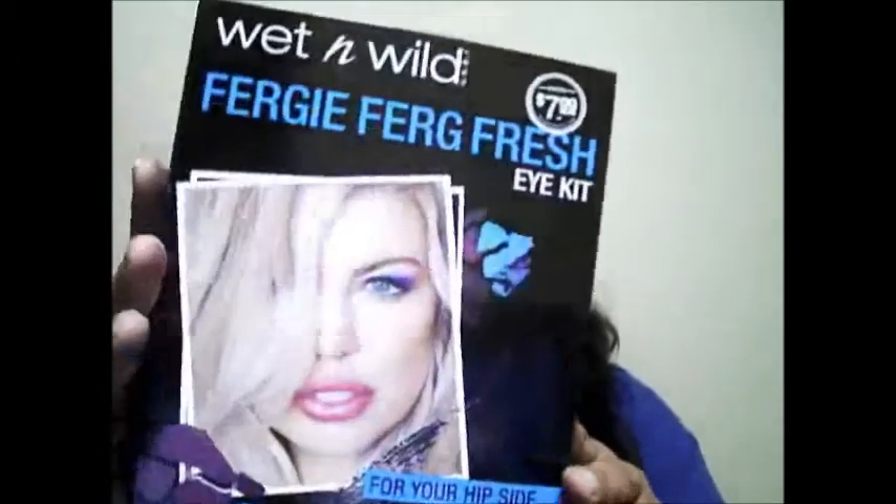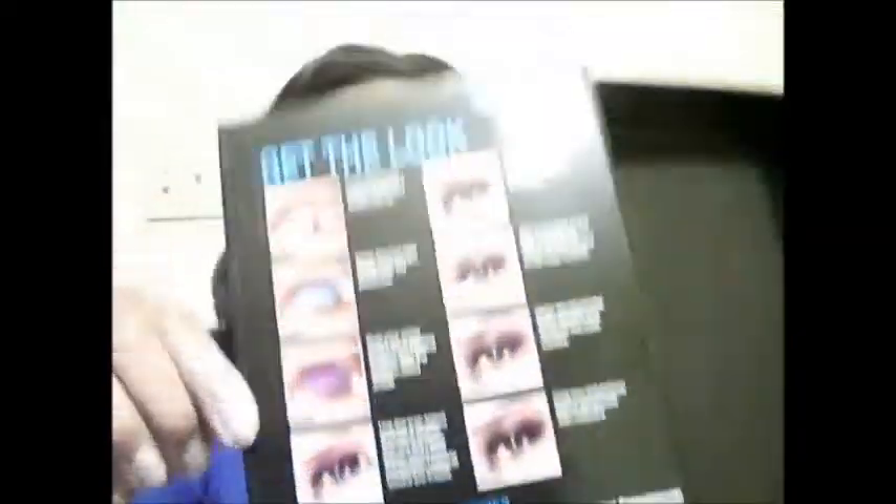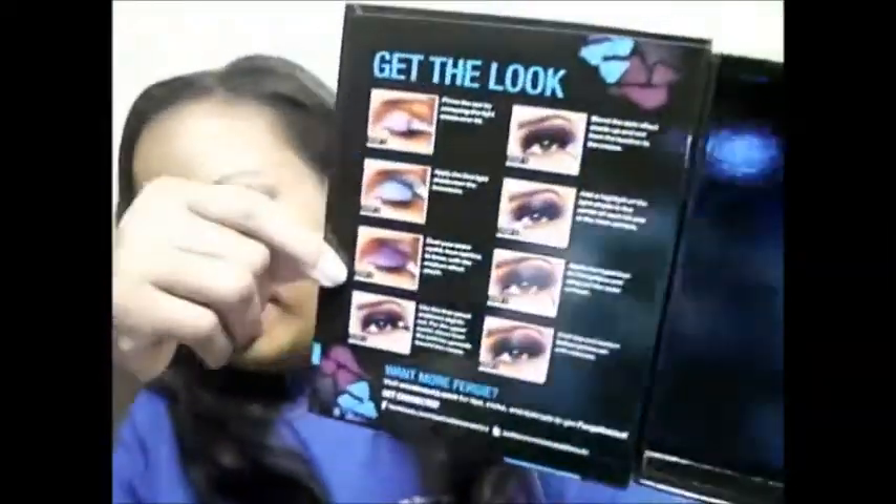This is the Fergie Ferg Fresh palette — on the cover she has a mixture of the teal and the purple on, and maybe a little bit of the blue. On the inside it also gives you some great ideas for getting different looks — it says 'get the look' and shows you tips and tricks for doing your eyeshadow.